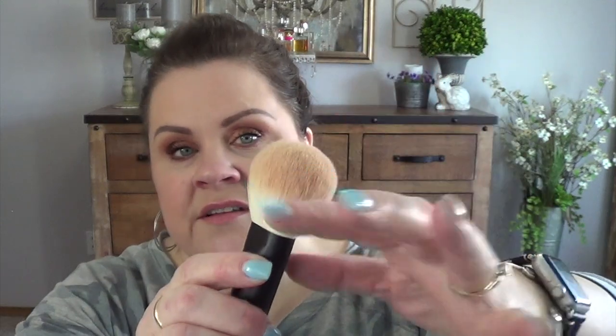Those are the brushes, and again the number 22 is the lovely bronzer brush. Hopefully it's still the case that if you order the kit you get this one for free - I don't know how long that offer goes for.